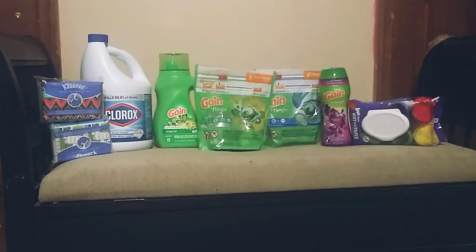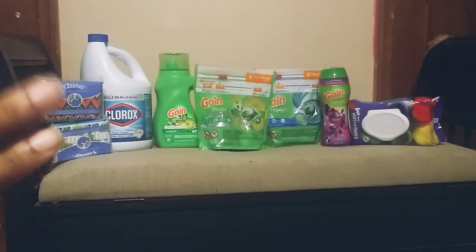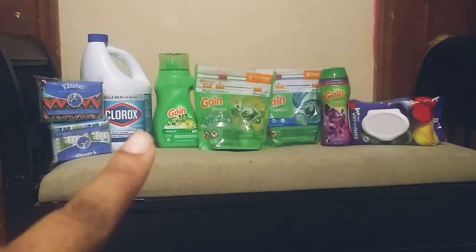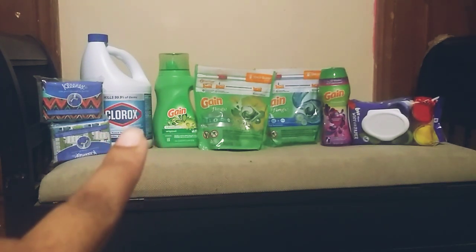So here is the deal. In this corner, the Kleenex — $1.50 each. We have a digital $2 off when you purchase two. So these two are $3.00, and that makes it $1.00. We also have the Clorox, which is $3.95 with the $1 off coupon, making that $2.95.